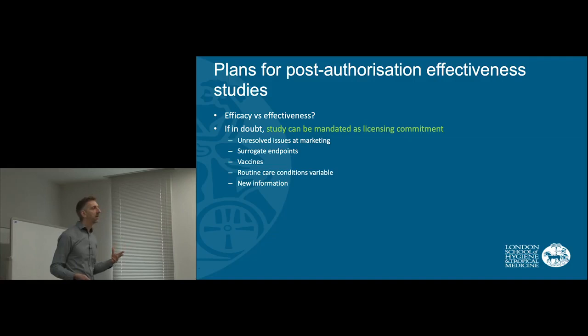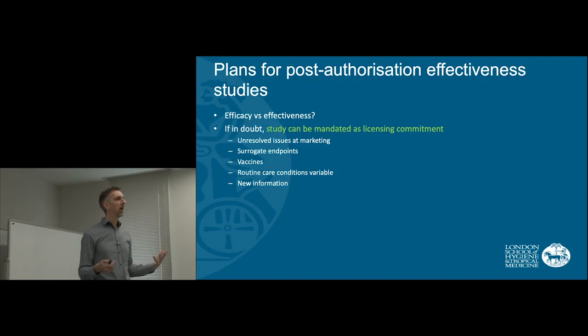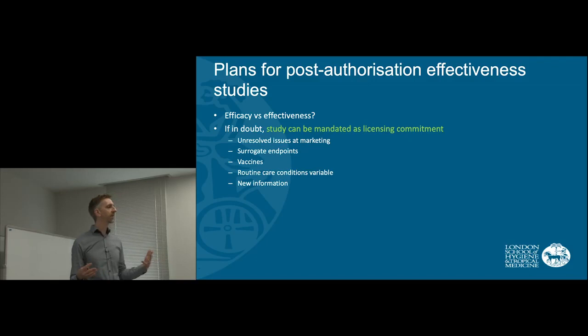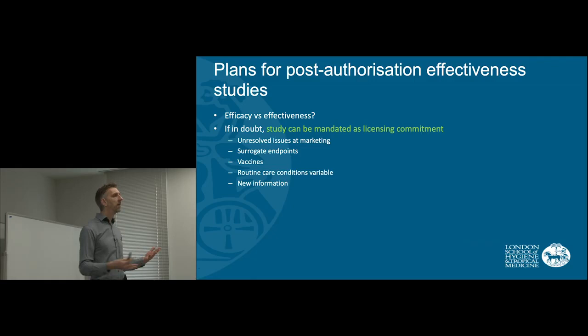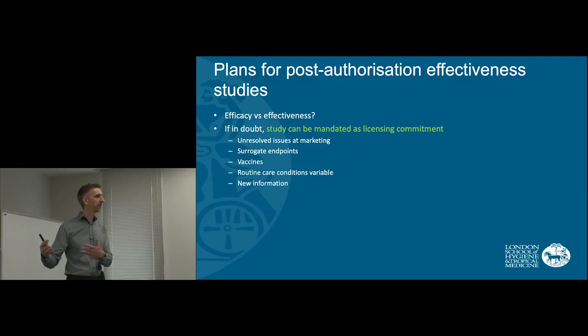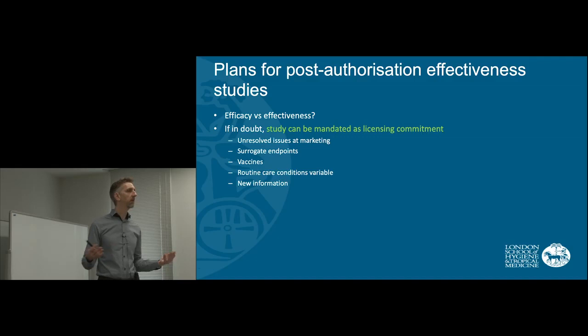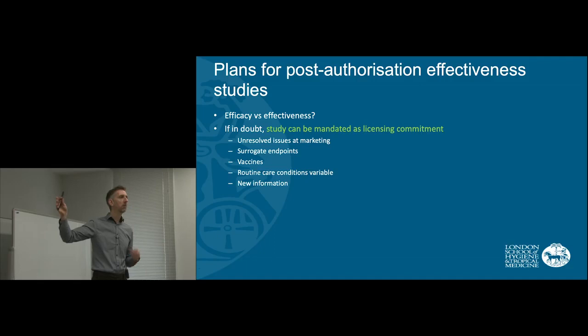The conditions under routine care can be quite different from a randomised trial. For example, in a trial in HIV, it may be important that you're able to measure CD4 count, because it may lead you to make different changes to the patient's treatment. You'll do that very well in randomised trials, but in routine care you don't get to see the patient as often, so effectiveness could be lower. Additionally, as a treatment becomes available for a few years, new information may come to light that means we need to re-evaluate effectiveness.